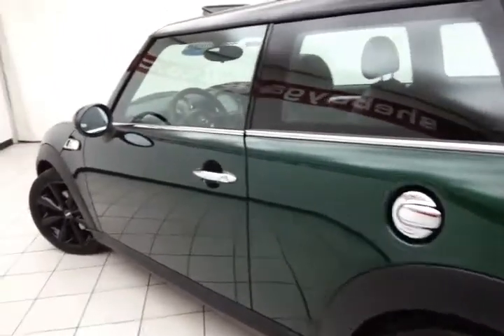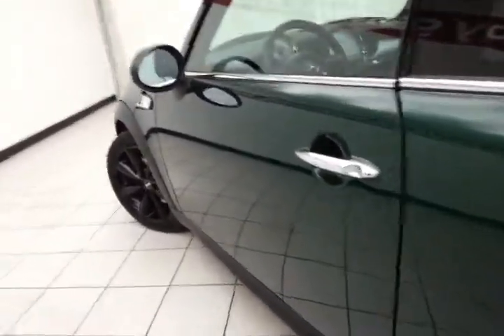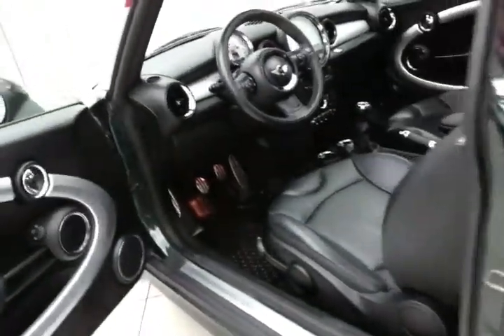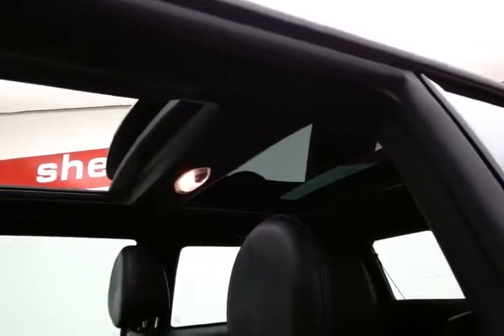Very clean, as you can see — no dents or dings in the body. This S has keyless entry, power windows, locks, and mirrors. There's a large moonroof in front and fixed glass in the rear for that open-air feel.